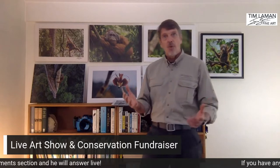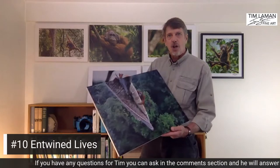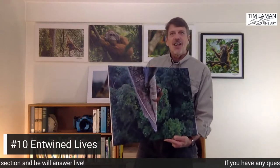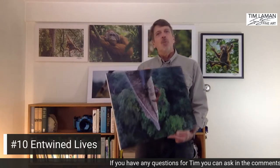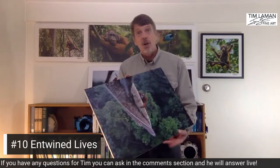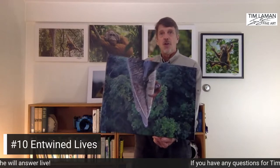Let's jump right in. This is an image called Entwined Lives. It reflects the connection between the orangutan and the rainforest. I'm working on selling these prints tonight of the orangutans to support the Save Wild Orangutans initiative — the group working to conserve the rainforest where the orangutans live. This is one of our new products in terms of media. I offer this print in various formats on paper, but also as a canvas wrap, with a nice wire on the back, ready to hang. This image is one of my most well-known — I won Wildlife Photographer of the Year with this picture back in 2016.